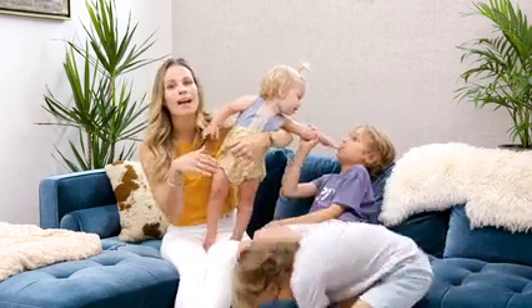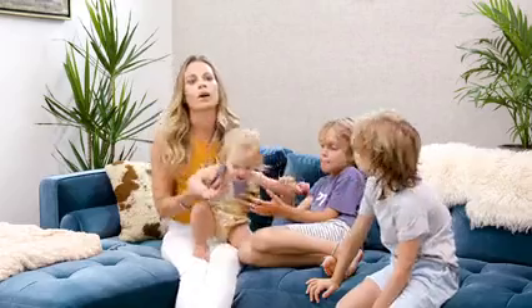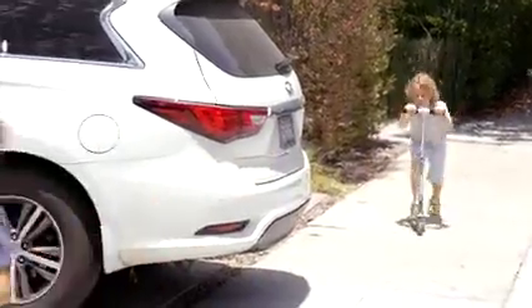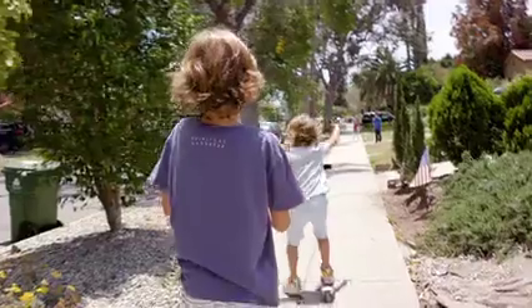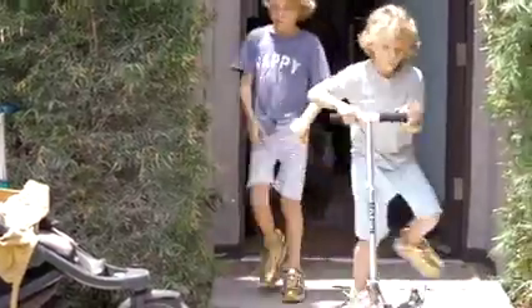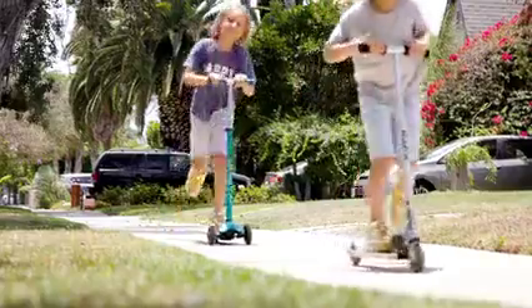We live in the middle of LA and our kids run around just from door to door, play out in the front with the other neighbor kids. They love to run around and I let them just go. They come home at dinner time, or I have to text the parents and say send my kids home.